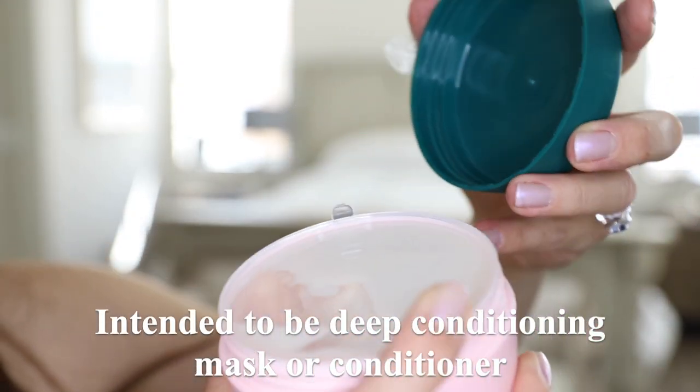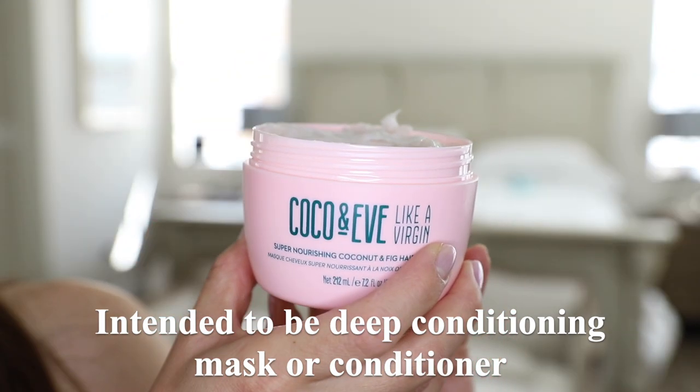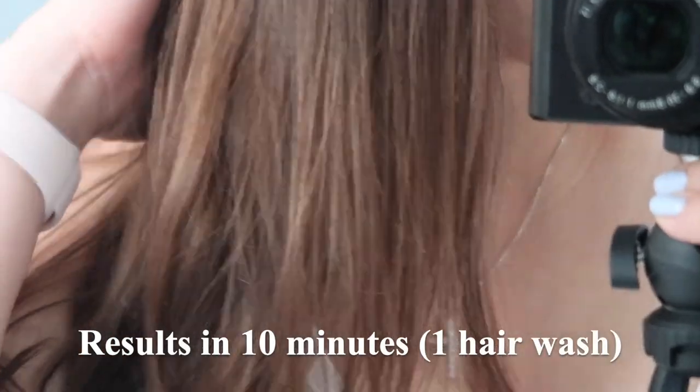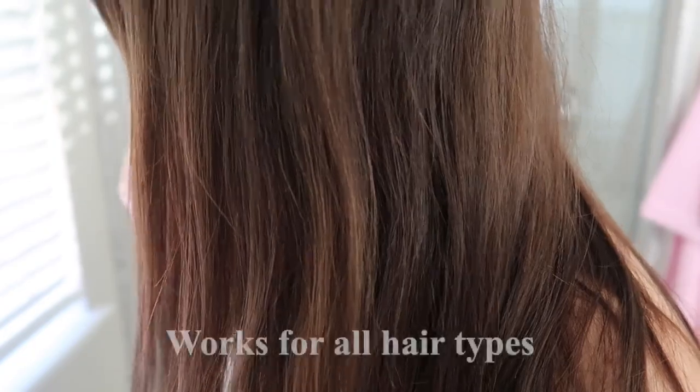This product is intended to be left in your hair as a deep conditioning mask, or you can use it as a conditioner. You can see and feel the difference in just one hair wash — it literally takes just 10 minutes and your hair is softer and shinier. This hair mask works for all hair types, from straight to curly.